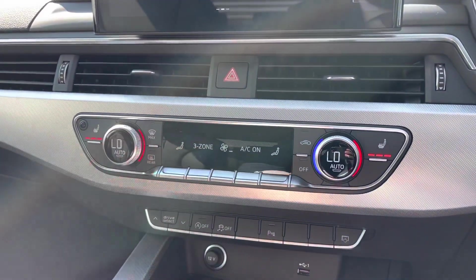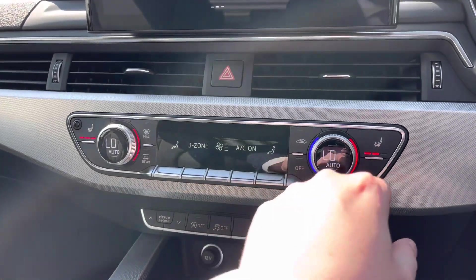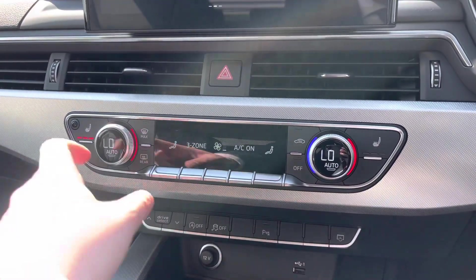To either side, we have the button controls for the two front heated seats, which do a great job of keeping you nice and warm during the winter months.